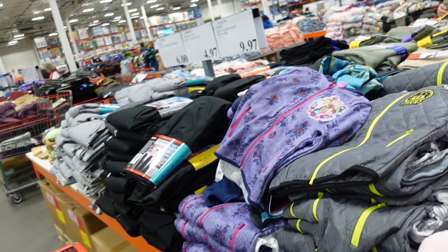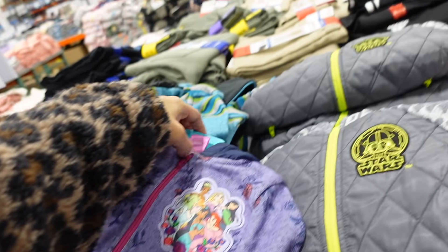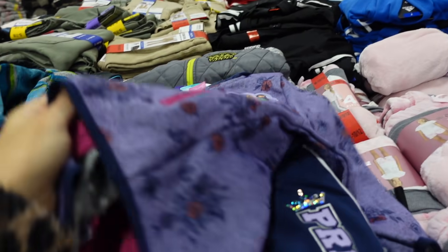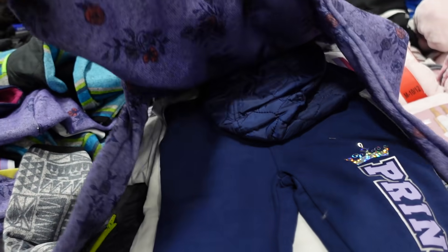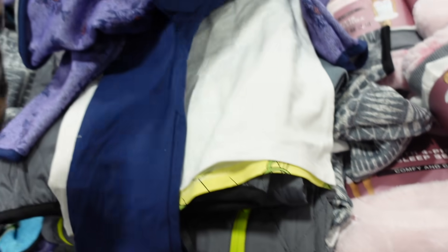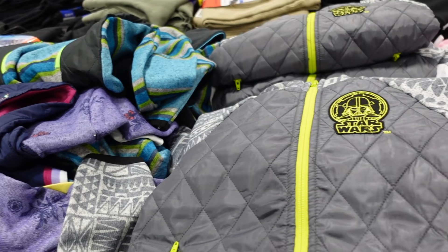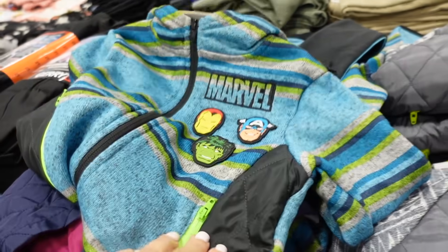Really good deal for kids — it's a three-piece sweater set for $8, sizes 3T to 7. Includes a zip-up jacket that's really plush and leggings with tape detailing. For girls they have princesses, and for boys they have Star Wars and Marvel.